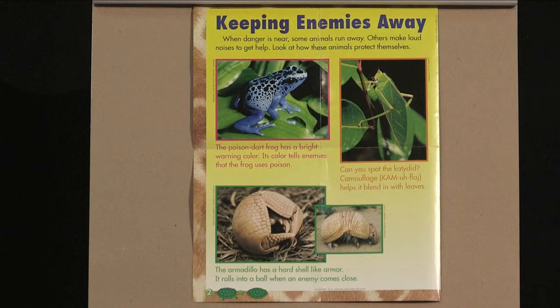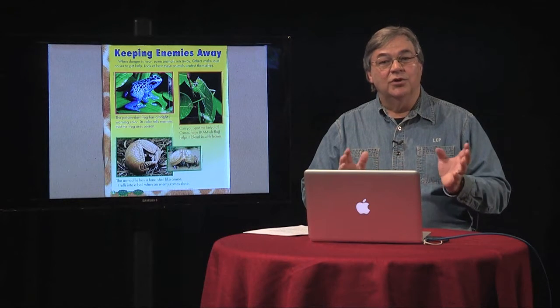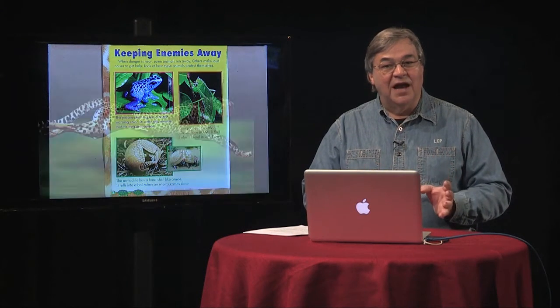This poster illustrates three animal adaptations that provide defense. If you look at the poison dart frog, it has brightly colored skin warning that it uses poison. The katydid blends with its leafy environment — this defense is known as camouflage. The armadillo has a hard shell which provides armor. When threatened, the armadillo rolls into a ball so the armor covers all exposed parts of its body. That action of rolling into a ball is an example of a behavior adaptation. When you write your report on the animal you decide to research, you'll want to find and report on your animal's physical and behavior adaptations.